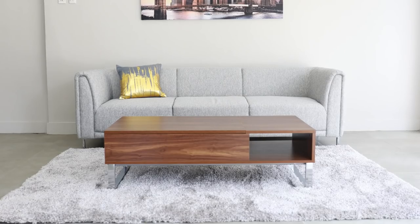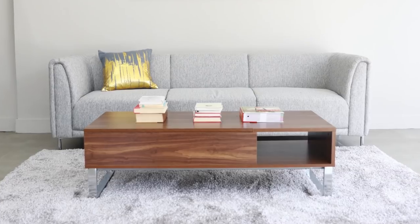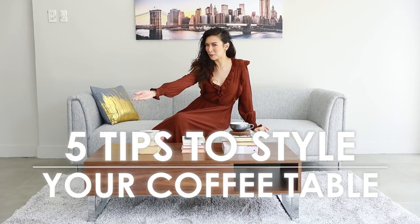Before we start styling a coffee table, first — what is a coffee table? Is it a table that dispenses your cup of joe early in the morning? Actually, it is any low table that becomes the centerpiece of a room, typically your living room. So get comfortable because I'm about to show you tips for styling your very own coffee table.